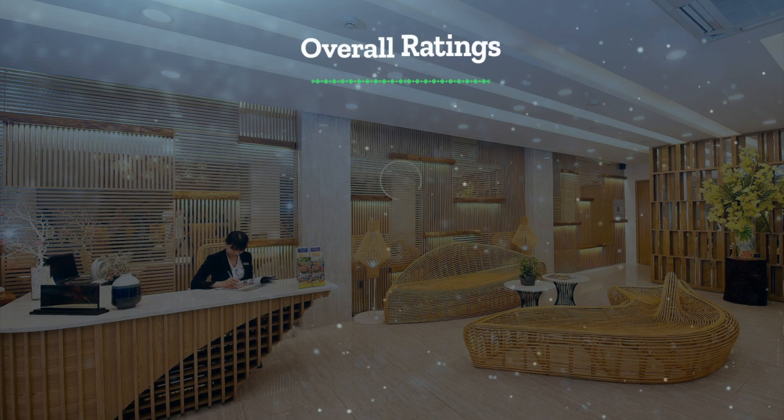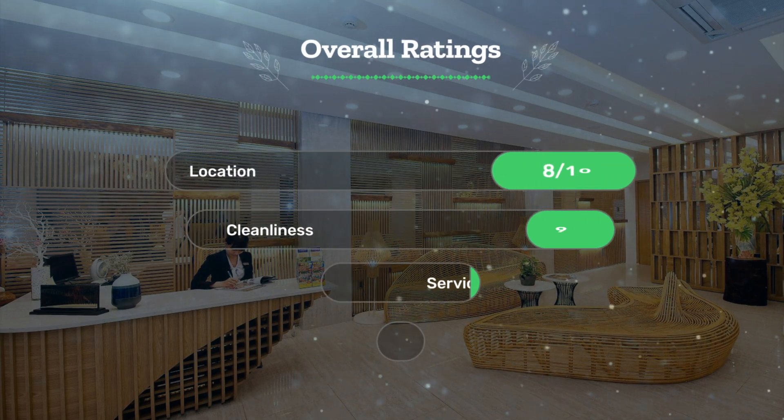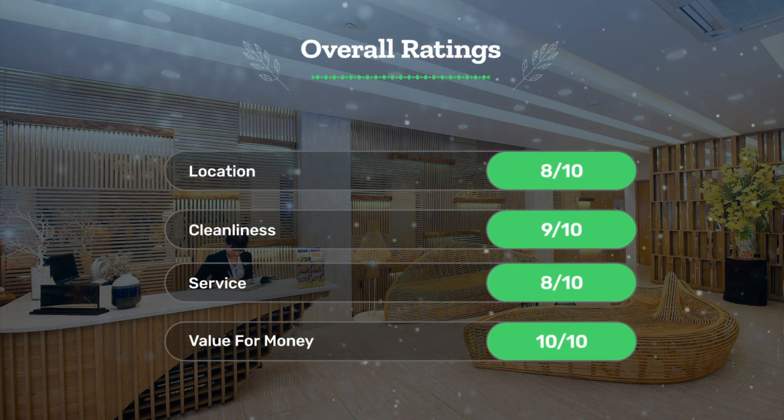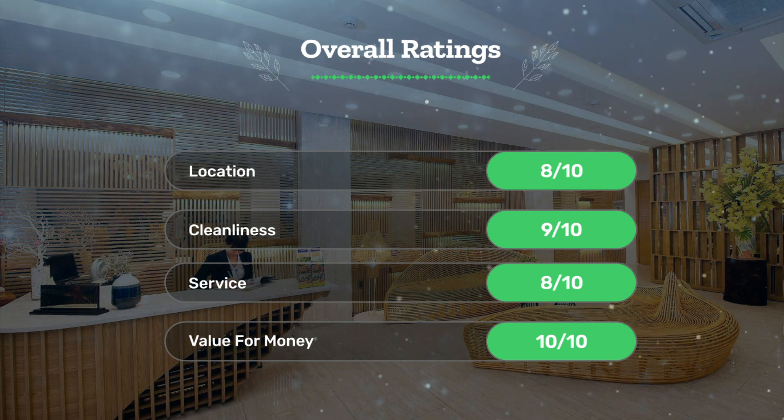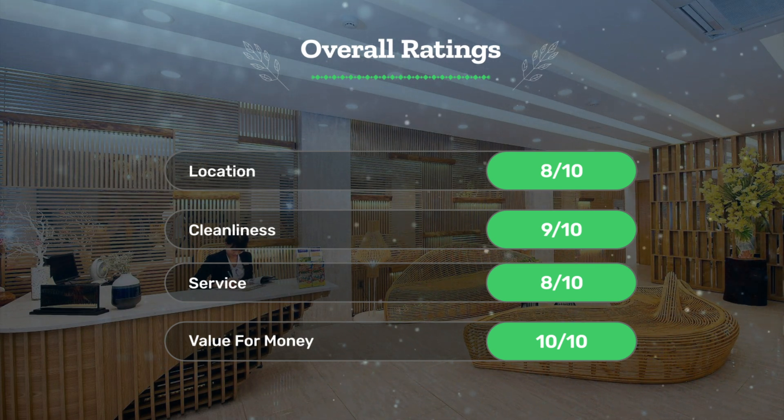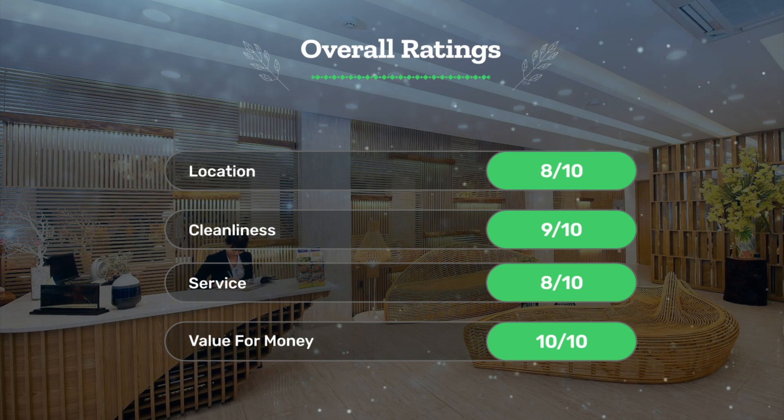Next, let's see our overall ratings for this hotel. Location: 8 out of 10. Cleanliness: 9 out of 10. Service: 8 out of 10. Value for money: 10 out of 10.